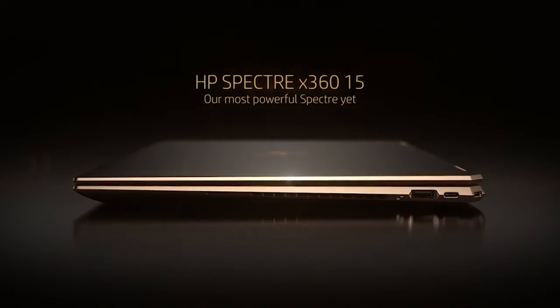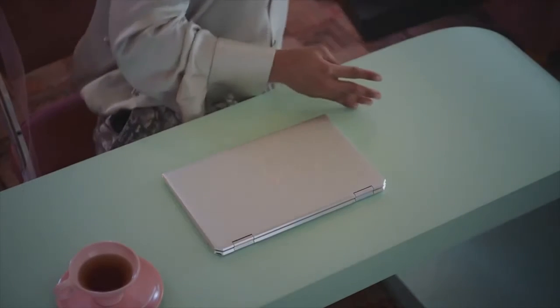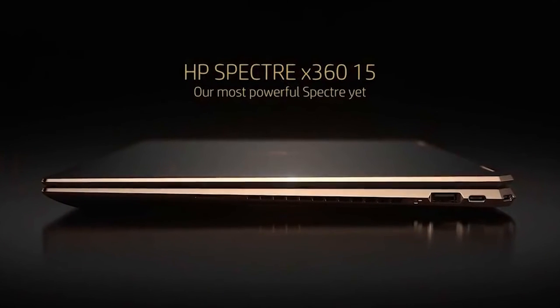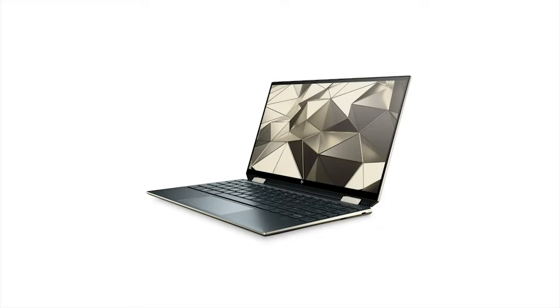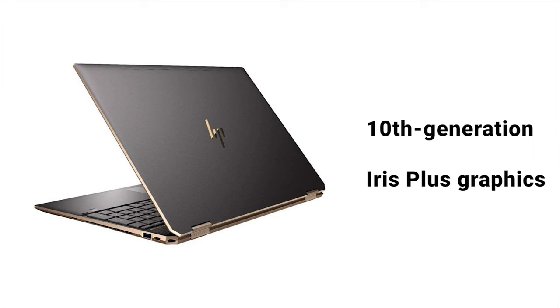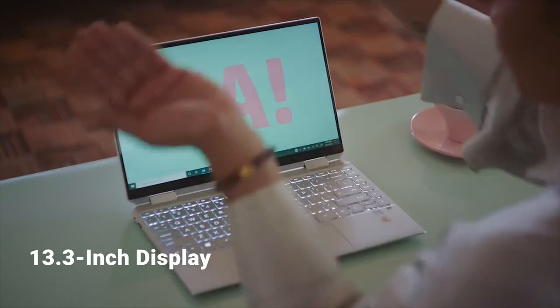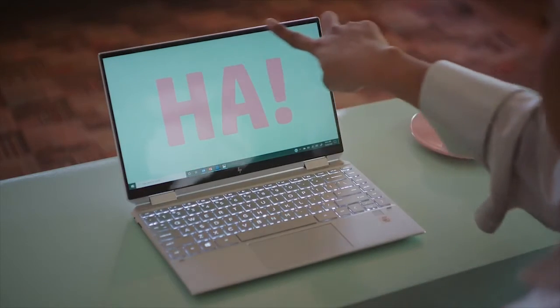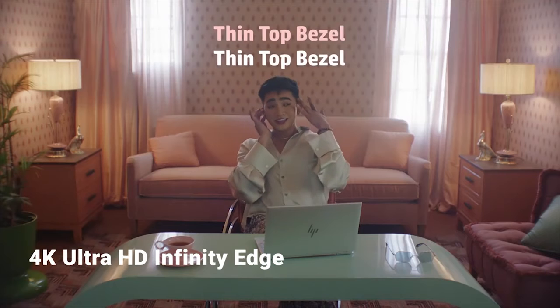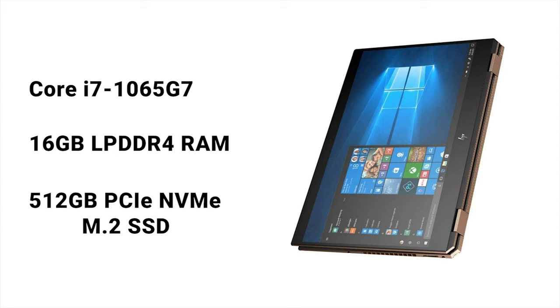The Spectre x360 from HP was already a great device, exemplifying the best qualities of both laptops and tablets thanks to its cutting-edge design and features. HP's highly praised 2-in-1 is back with more powerful components, including 10th-generation Intel Core processors and Intel Iris Plus graphics. The HP Spectre x360 has a wonderful 13.3-inch display with the thinnest bezels available, featuring a 4K Ultra HD touch display. It is powered by a 1.3GHz 10th-generation Intel Core i7 processor, 16GB LPDDR4 RAM, and a 512GB PCIe NVMe M.2 SSD.